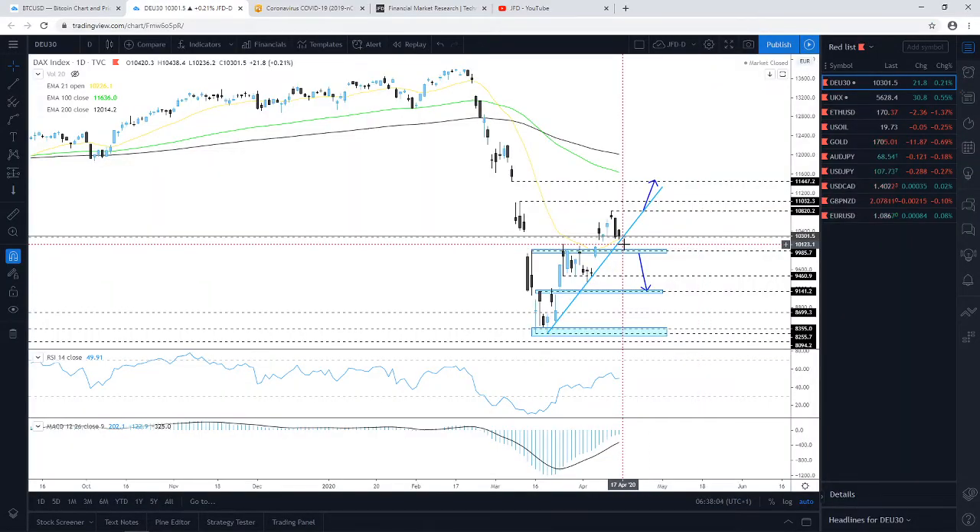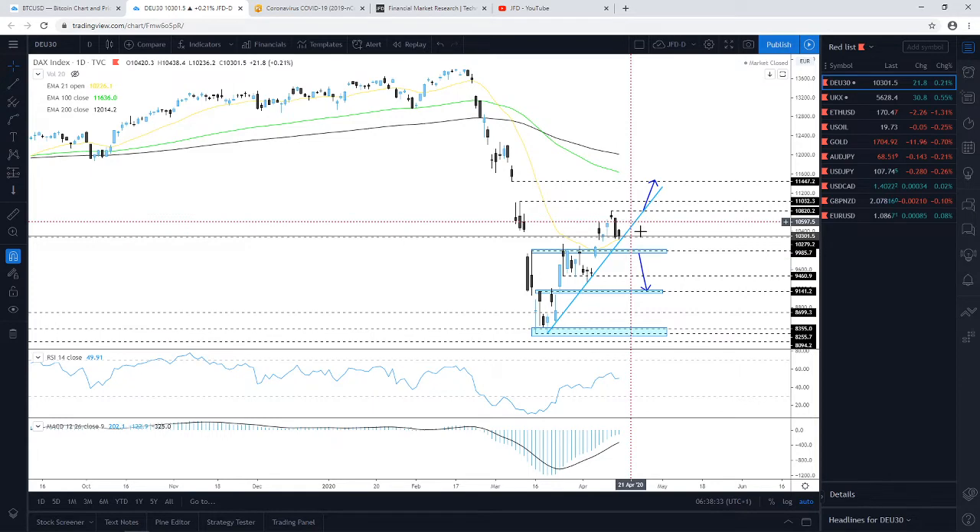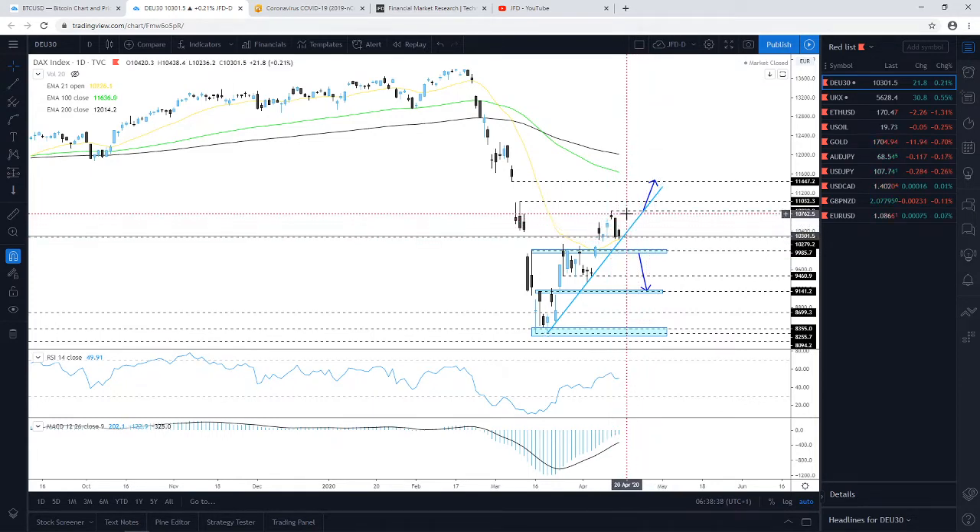Looking at the German DAX, yesterday the index closed slightly in positive territory. The most important thing from a technical perspective is that it remained above the upside support line taken from the low of the 19th of March. The cash index is currently balancing around the 10,660 mark — still below this barrier but getting close to it, which is the highest point of the week.